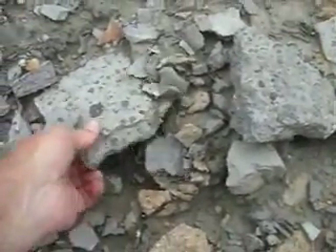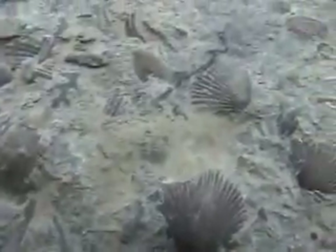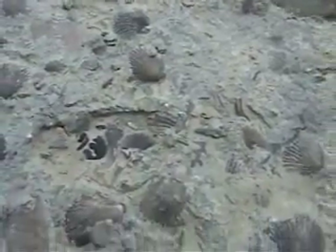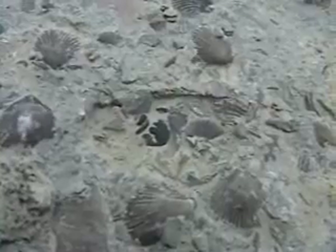I'd like to show you what's in some of these rocks. If we look carefully at all these rocks, we'll see all kinds of seashells, brachiopods, bryozoans. It's hard to find a rock that isn't clustered with fossils of one type or another. As a matter of fact, right here, that gray area right in the middle — that's the head of a trilobite.